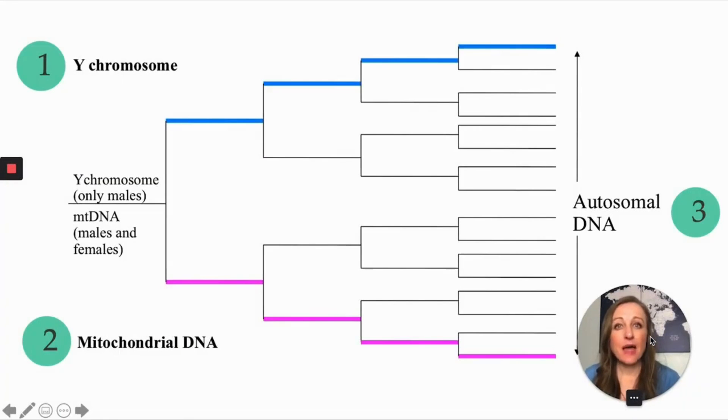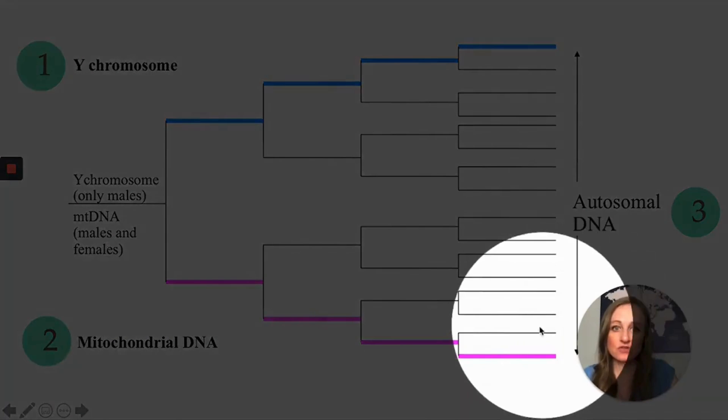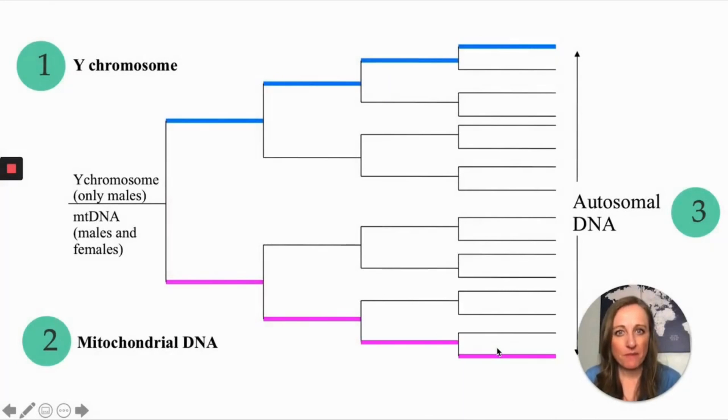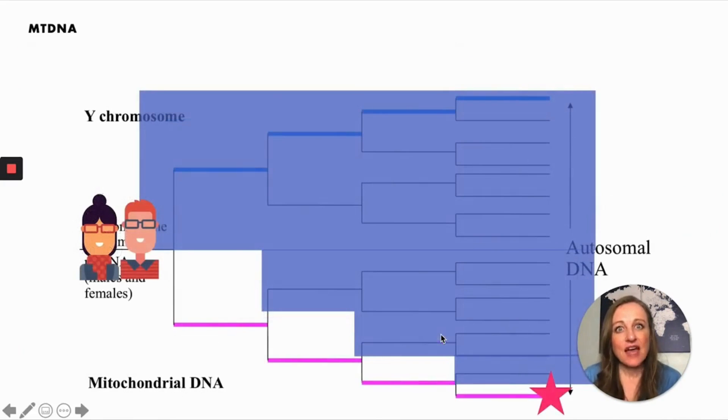Let's focus on that mitochondrial DNA. Your mitochondrial DNA traces only that direct maternal line going down the bottom part of your pedigree chart. When you're thinking about mitochondrial DNA, you need to be thinking about that direct maternal line ancestor. Who is that ancestor that falls on that direct maternal line for you? Because the amazing thing is you actually have her mitochondrial DNA — even if she was born in 1705 or if she was born in 1905.